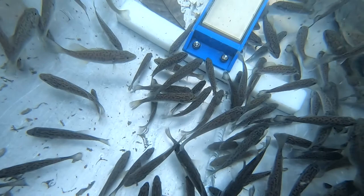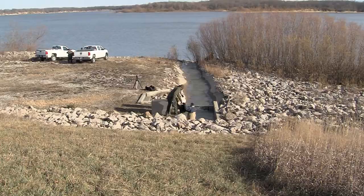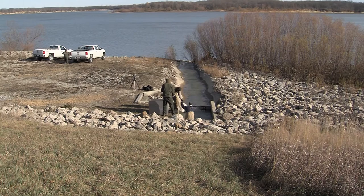We're finding out every year that that's more and more important as we go along. And this isn't the first time smallmouth have been stocked into Shelbyville. We have stocked smallmouth in the lake before in an attempt to establish a self-reproducing population, but we were limited to stocking numbers in the hundreds, not the thousands that we're hoping to do here today.